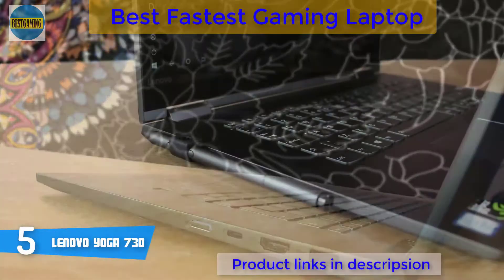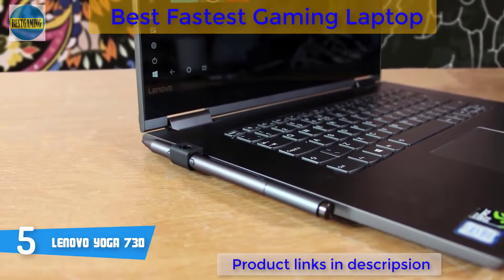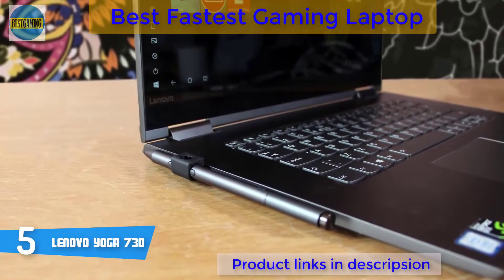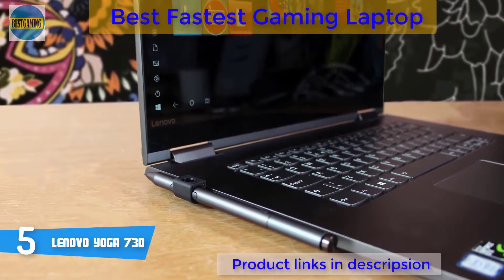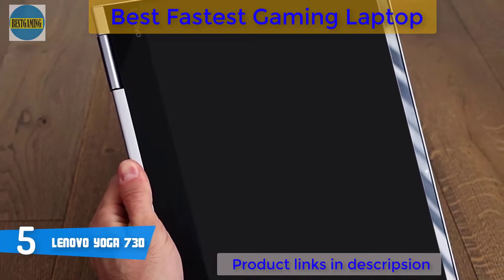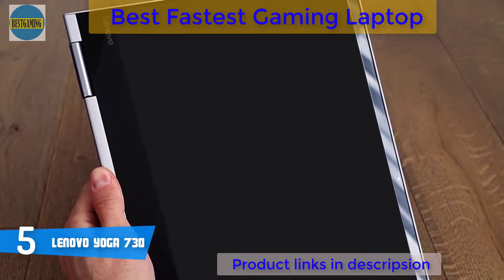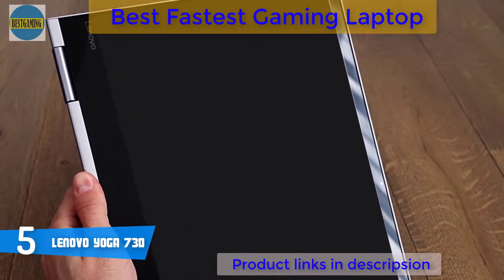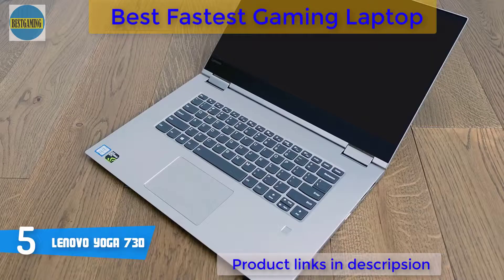The keyboard feels good to the touch and since it's backlit by default, you can type accurately during the day and night. The touchpad is spacious and has a smooth surface that'll precisely register each swipe you make. As for features, you'll have four modes of usage: ordinary laptop, tent, tablet, or stand, and thanks to its hinges, the transition is butter smooth.